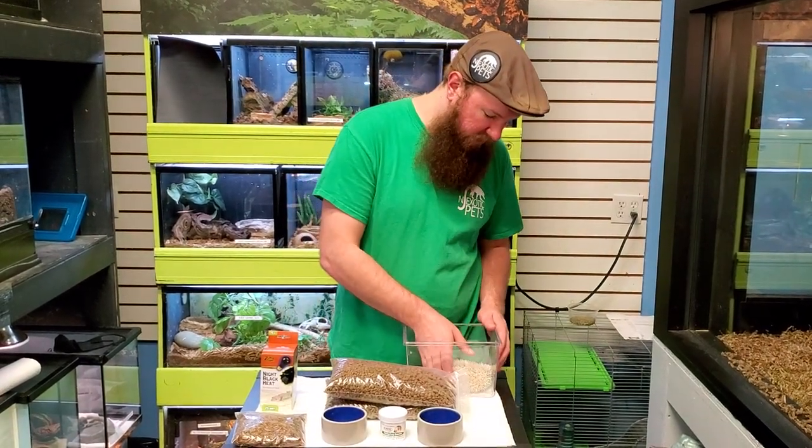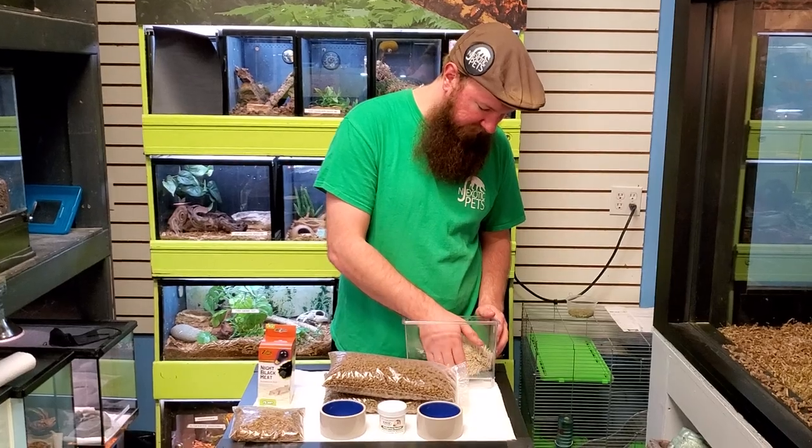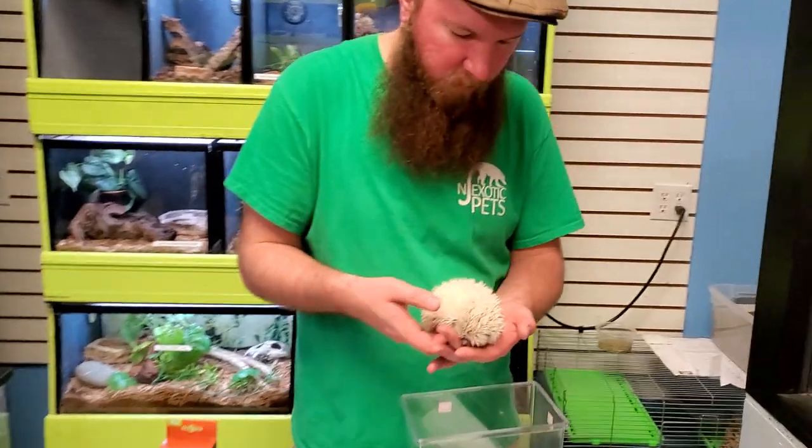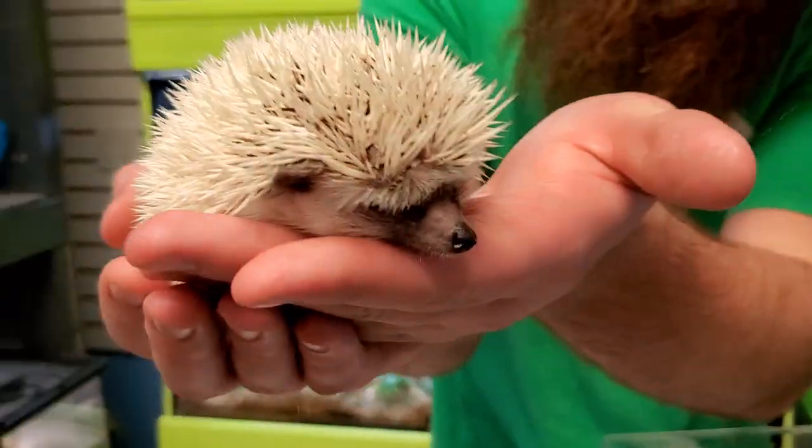So if you're interested, you can get one here at NJ Exotic Pets. Say goodbye, buddy — say bye-bye.